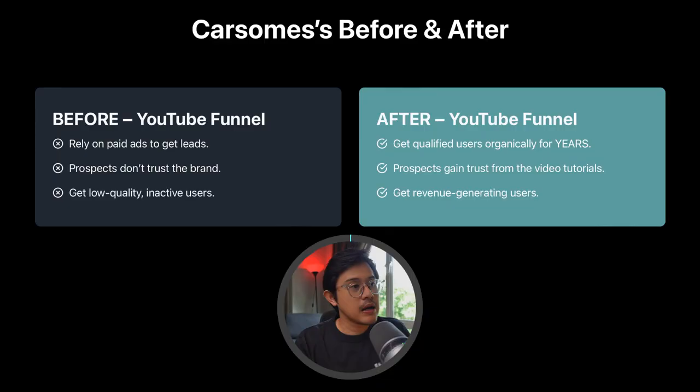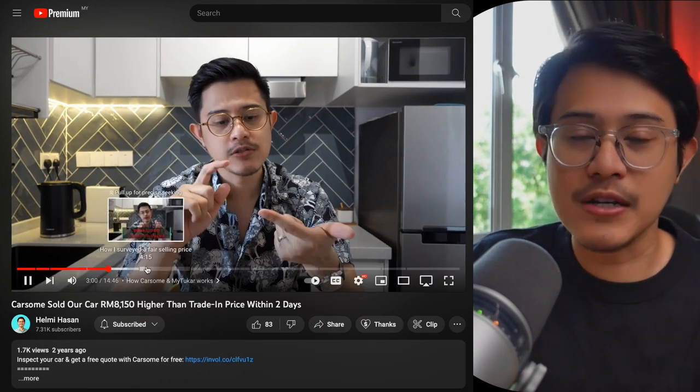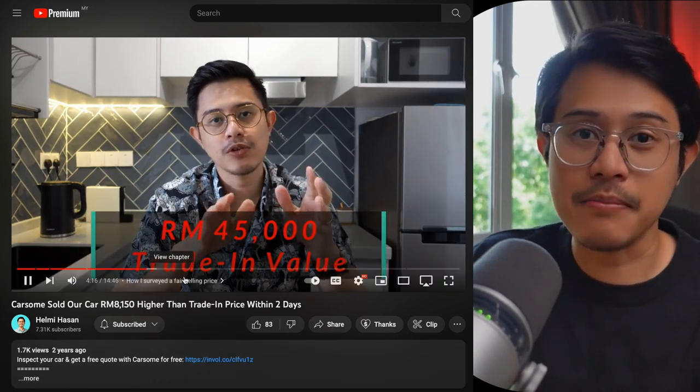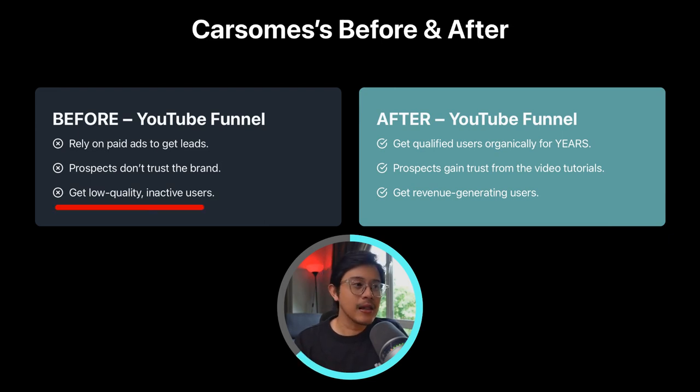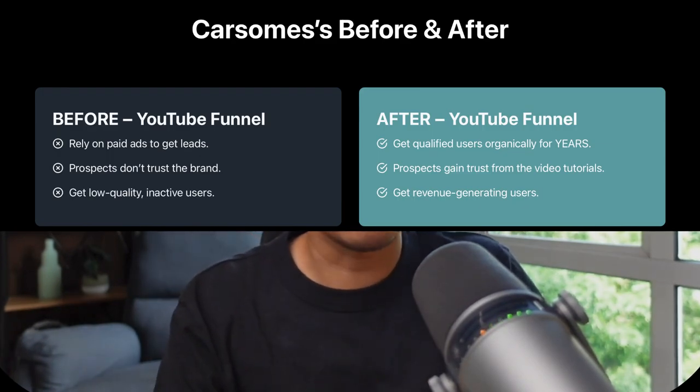Here's CarSim's before and after. Before, they may rely on paid ads to get leads. After the YouTube funnel, they get qualified users organically for years. Before, prospects didn't trust the brand because it was a new company. After seeing YouTube tutorial videos online, prospects gain trust and sign up. Before, they may get low quality inactive users. But after the YouTube funnel, these are people who resonate with the story and want similar results — so CarSim gets revenue-generating users from the vlogging videos.